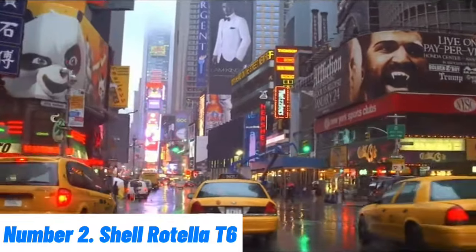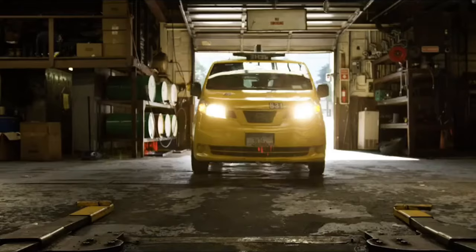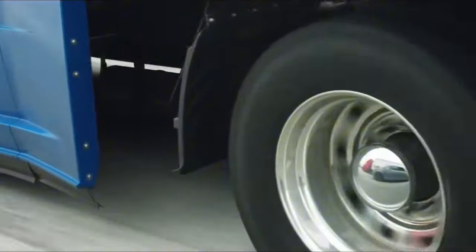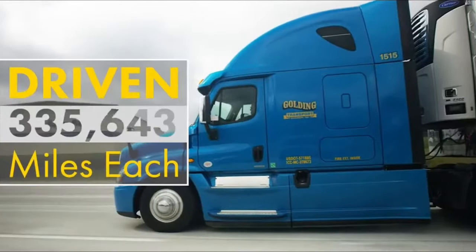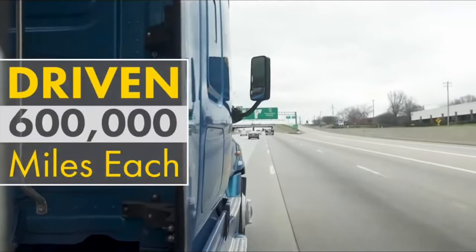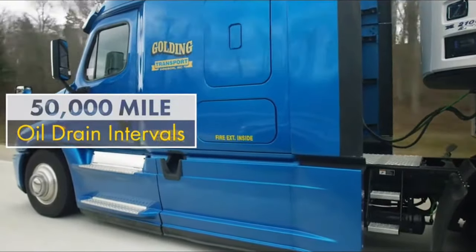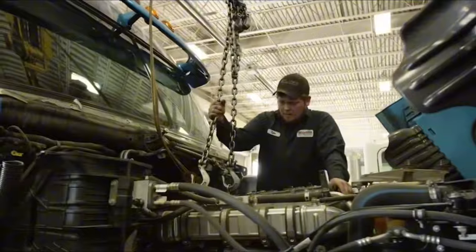Number 2. Shell Rotella T6 is a premium full-synthetic heavy-duty engine oil designed to provide superior protection and performance for diesel engines. Engineered to meet the demands of modern high-performance engines, Shell Rotella T6 offers enhanced fuel economy, improved wear protection, and excellent cold-weather performance. One of the standout features is its advanced multifunctional formula, which includes triple protection plus technology. This innovative formulation helps combat wear, deposits, and oil breakdown, ensuring your engine runs smoothly and efficiently over extended periods.